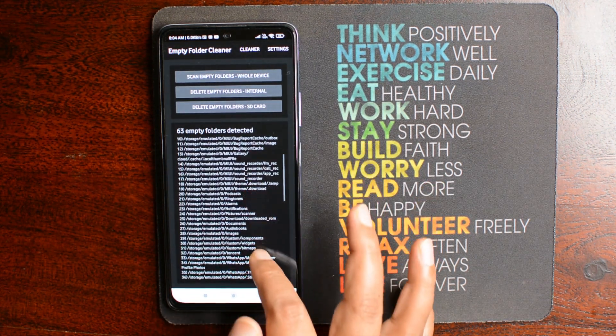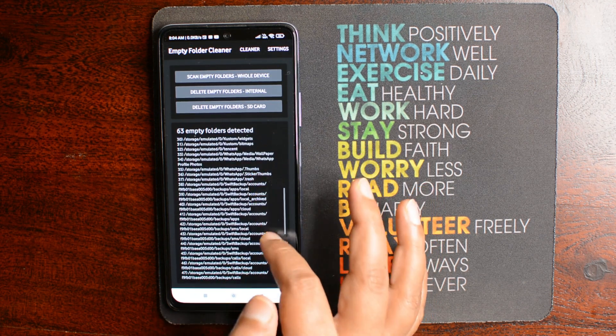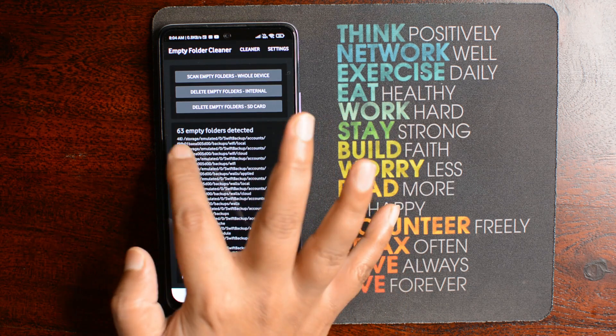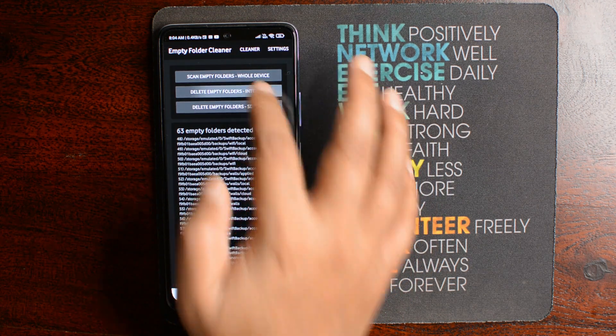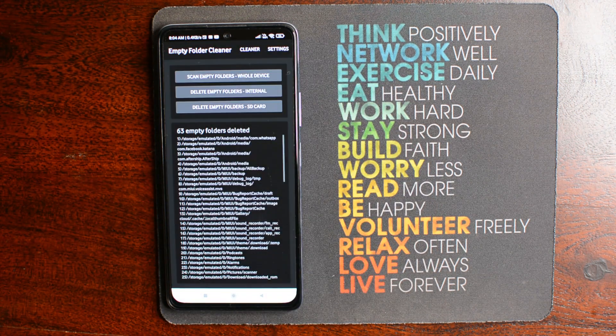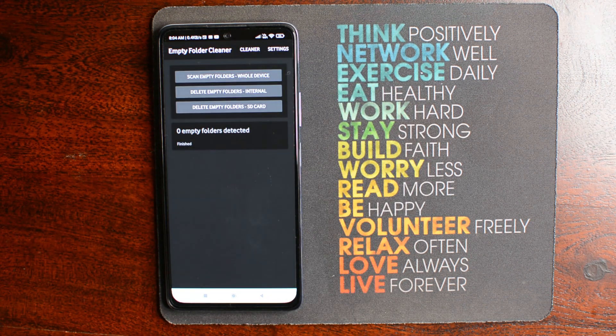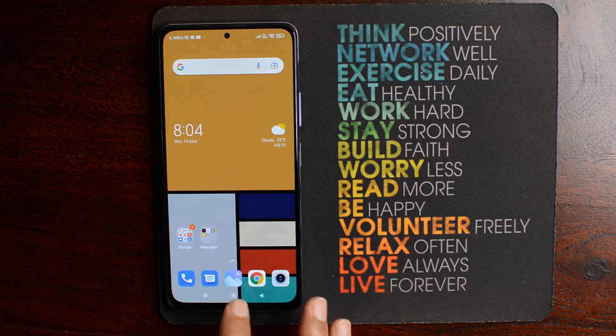Once the scanning is done, it will give you the list of all the empty folders on your device. You can then select from the available options to clean your device. The best advantage of this app is that it takes less than 1 MB of space on your mobile phone, and you can run it at regular intervals to keep your device performance on track.